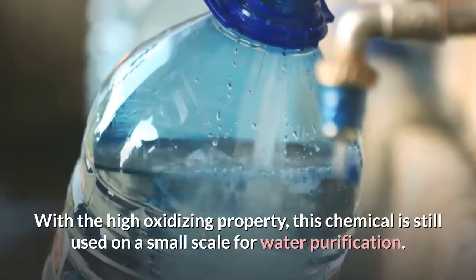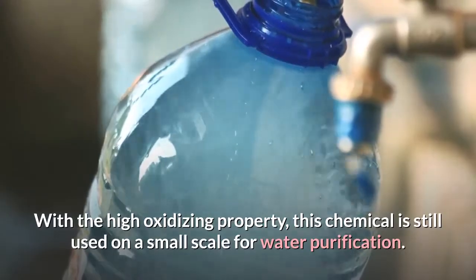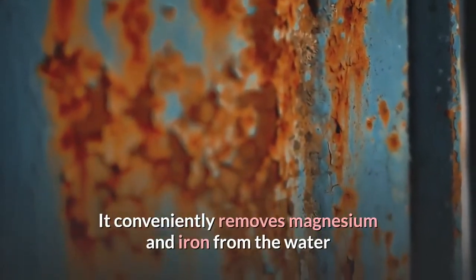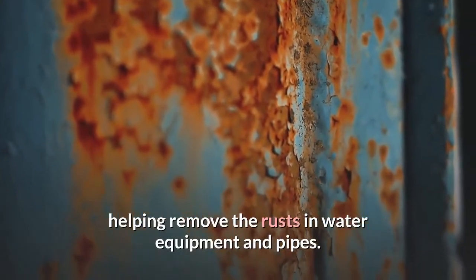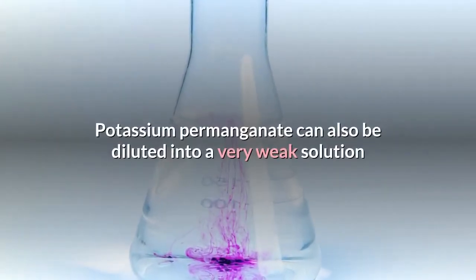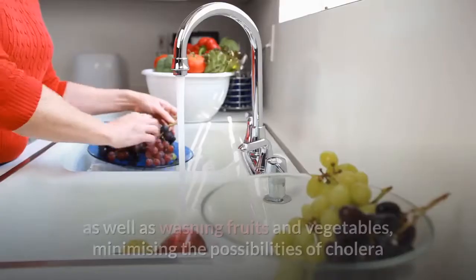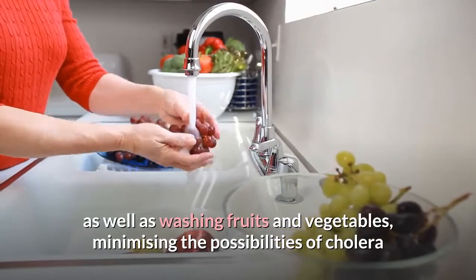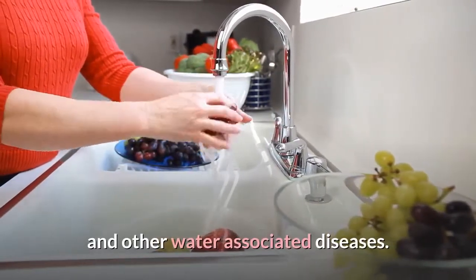With its high oxidizing property, this chemical is still used on a small scale for water purification. It conveniently removes magnesium and iron from the water, helping remove the rusts in water equipment and pipes. Potassium permanganate can also be diluted into a very weak solution for treating certain skin conditions, as well as washing fruits and vegetables, minimizing the possibilities of cholera and other water-associated diseases.